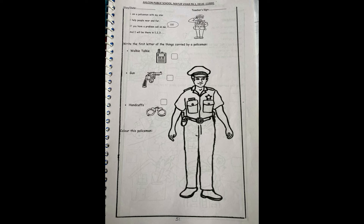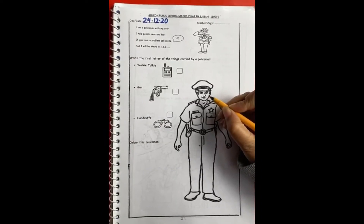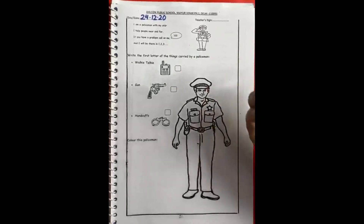So, are you all ready with your favorite color? Good. My favorite color is orange, so I will take orange color.